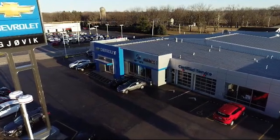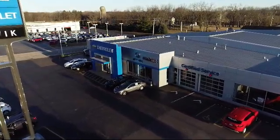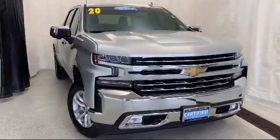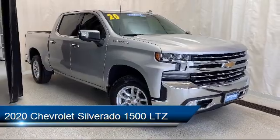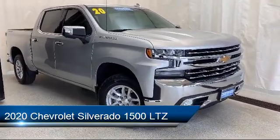Welcome to Jovic Chevrolet Buick GMC. Let's take a look at another one of our great vehicles from our inventory. It comes equipped with Apple CarPlay and Android Auto, and the Chevrolet Infotainment 3 Plus system.